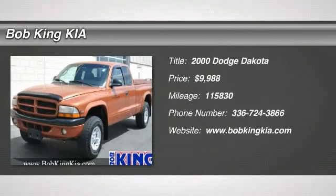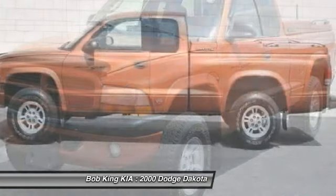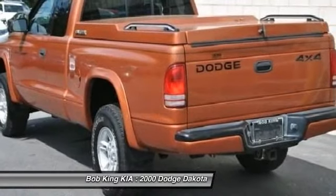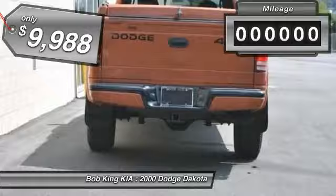The 2000 Dodge Dakota. The Dodge Dakota combines form, function, and fun. With its rugged style, well-rounded capability, and seating for six, the Dakota brings you the ultimate mid-size pickup and is priced below $10,000.